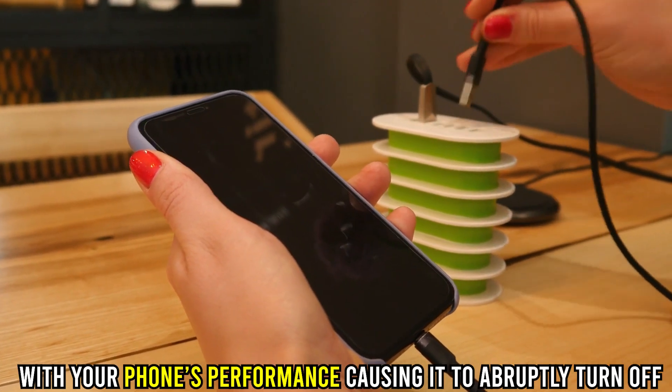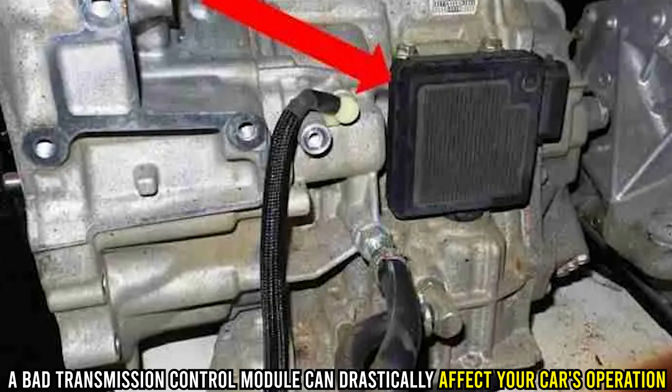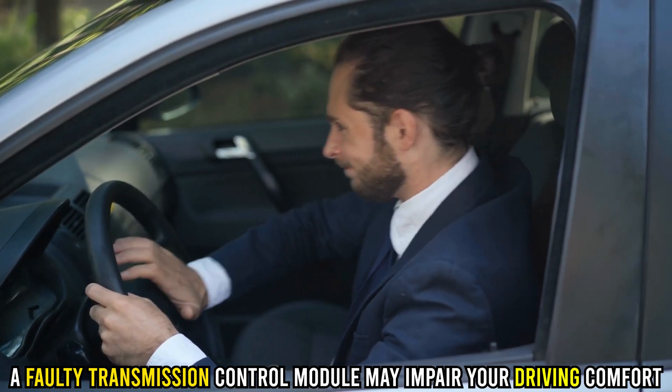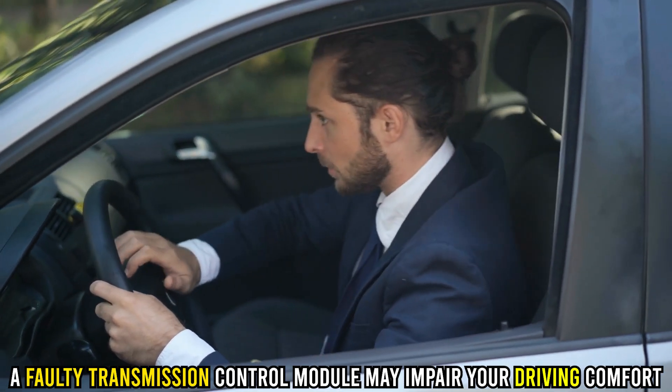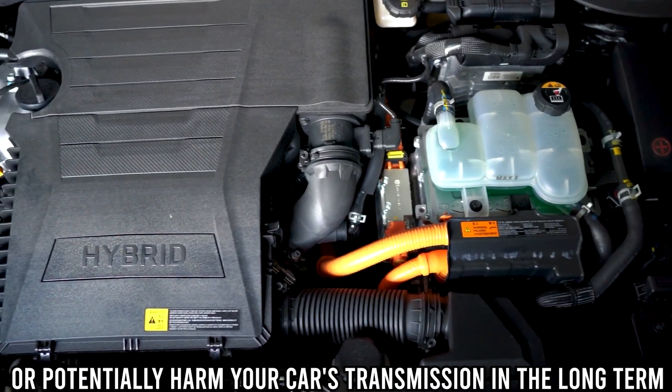Just like a broken charger may interfere with your phone's performance, causing it to abruptly turn off, a bad transmission control module can drastically affect your car's operation. A faulty transmission control module may impair your driving comfort or potentially harm your car's transmission in the long term.